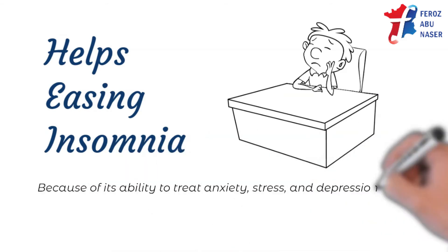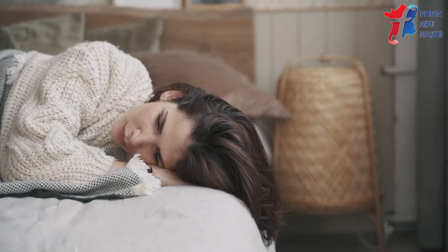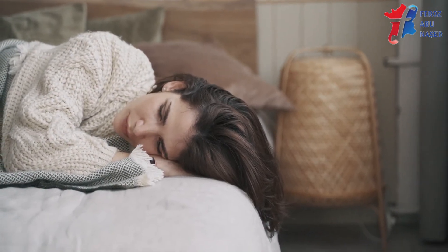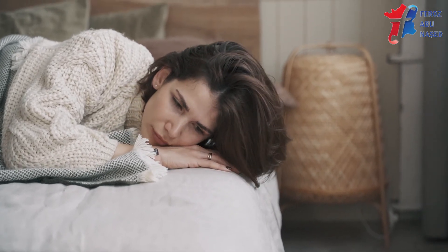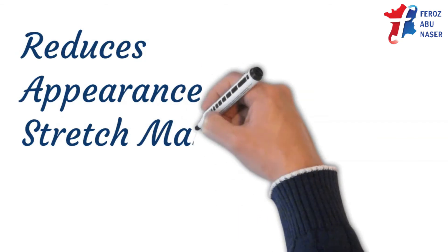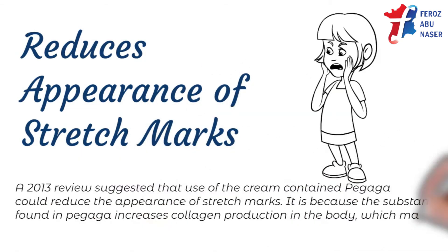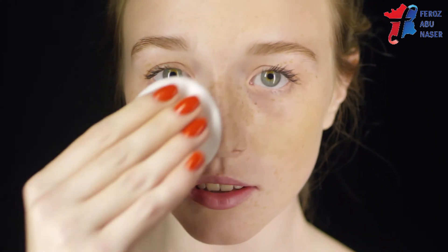Because of its ability to treat anxiety, stress, and depression, Pagaga may be used to treat insomnia. Some consider this herbal remedy a safe alternative to prescription medications for insomnia and other sleeping disorders. A 2013 review suggested that creams containing Pagaga could reduce the appearance of stretch marks, because substances found in Pagaga increase collagen production in the body, which may help prevent new stretch marks and heal existing ones.